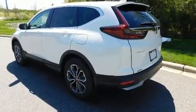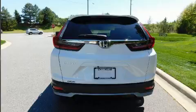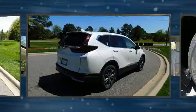Honda prioritized practicality, efficiency, and style by including a power seat, power door mirrors and heated door mirrors, remote keyless entry, and one-touch window functionality.